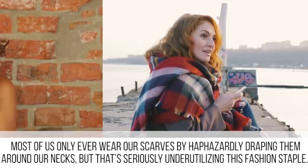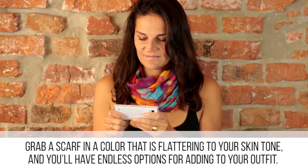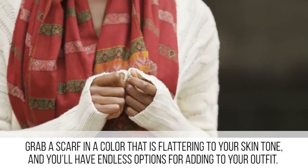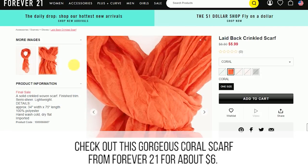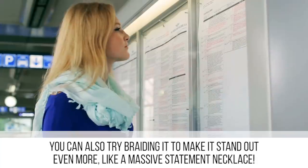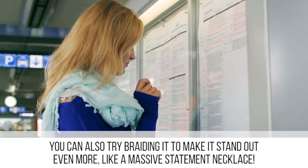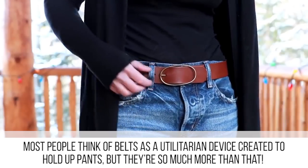Most of us only wear our scarves by half-hazardly draping them around our necks, but that's seriously under-utilizing this fashion staple. Grab a scarf in a color that's flattering to your skin tone and you'll have endless options for adding to your outfit. Check out this gorgeous coral scarf from Forever 21 for about six dollars. There are tons of decorative ways you can wrap it around your neck, but try using it as a decorative shawl instead. You can also try braiding it to make it stand out even more, like a massive statement necklace.